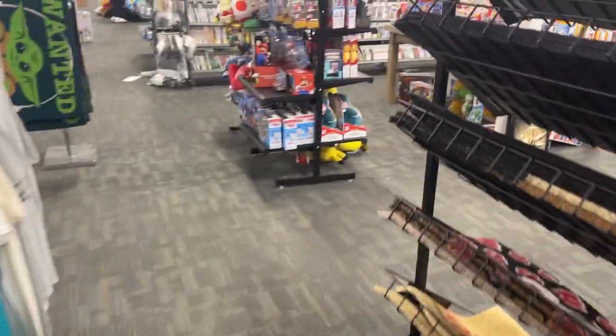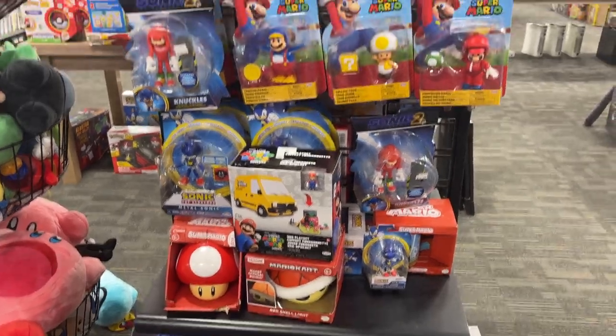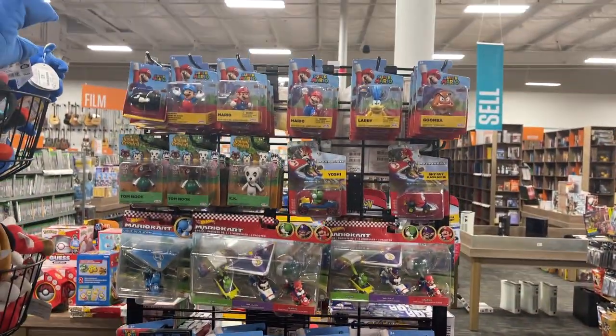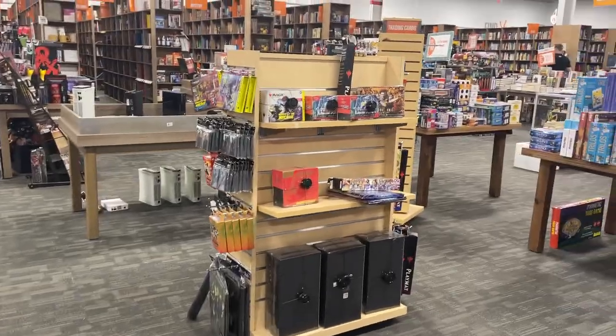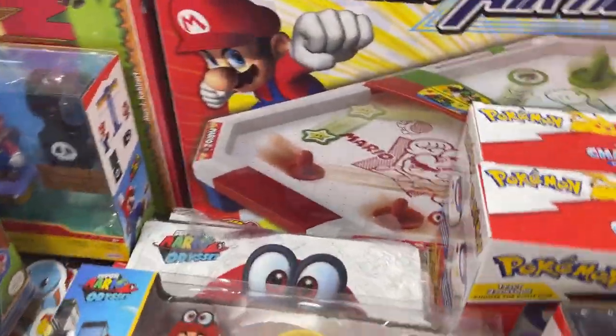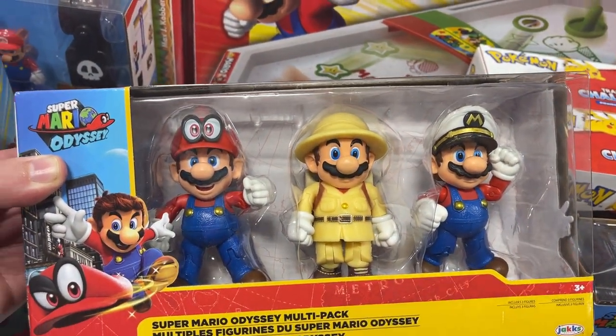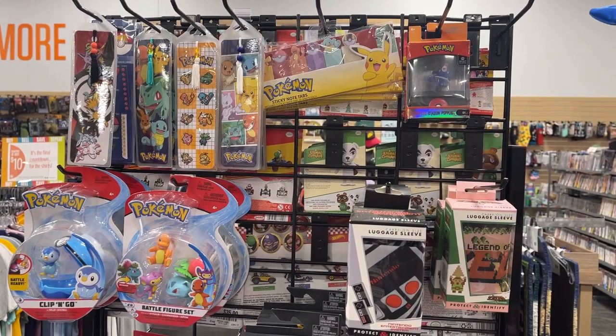All these games — tons of games. A little bit of Mario there, all the Nintendo Power. Got some Magic, some different cards. There's some more Mario. I don't know that I've seen this Mario Odyssey pack before — that's kind of cool. Some different Marios, and we got a little bit of Pokemon.